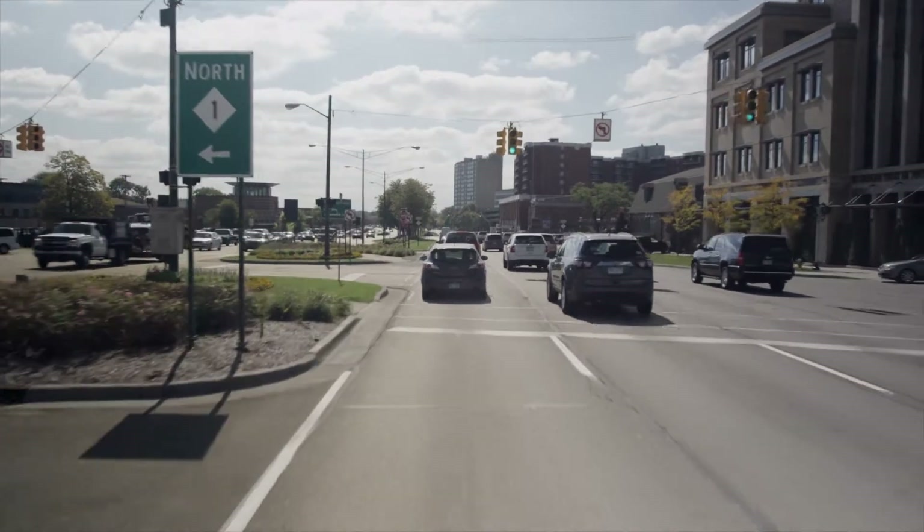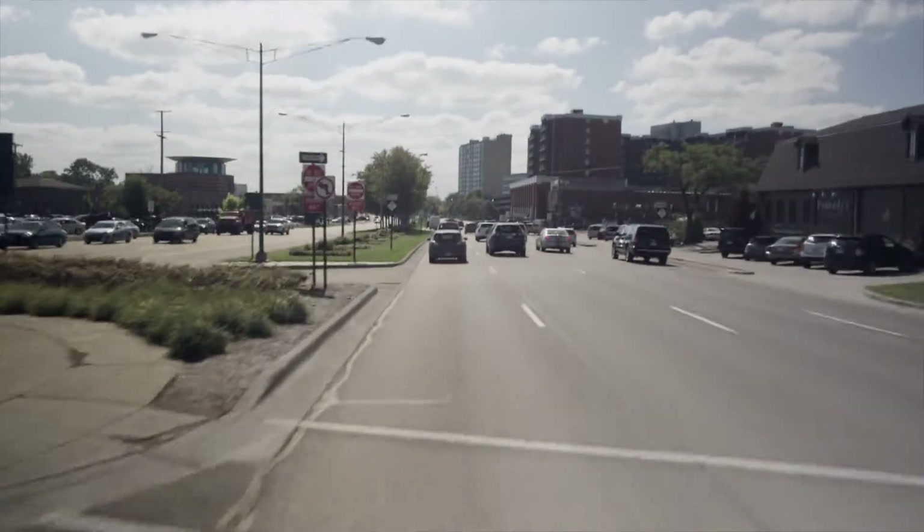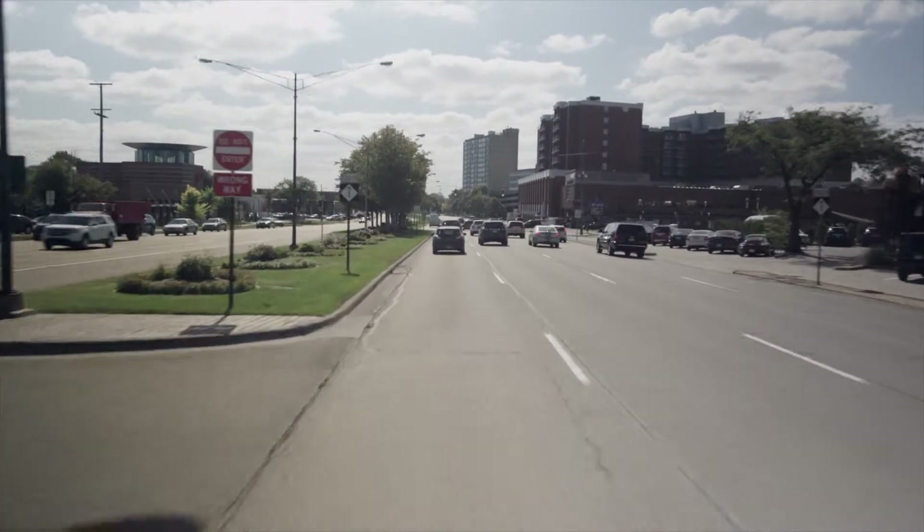Woodward Avenue is Detroit's main street, and the median U-turns along that corridor have basically eliminated congestion from that roadway. You can make it down Woodward quite quickly.